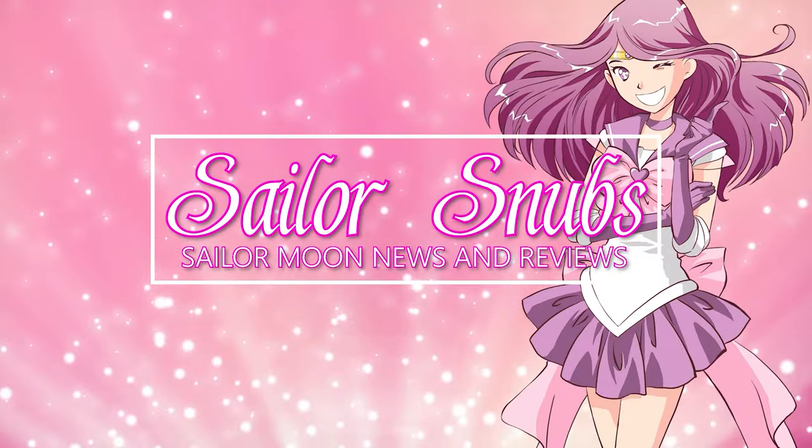Oh, it's like shortbread. Yeah, it tastes kind of terrible. Hey, what's up, Sailor Guardians? Welcome to my YouTube channel all about Sailor Moon news, merch reviews, and how-tos.